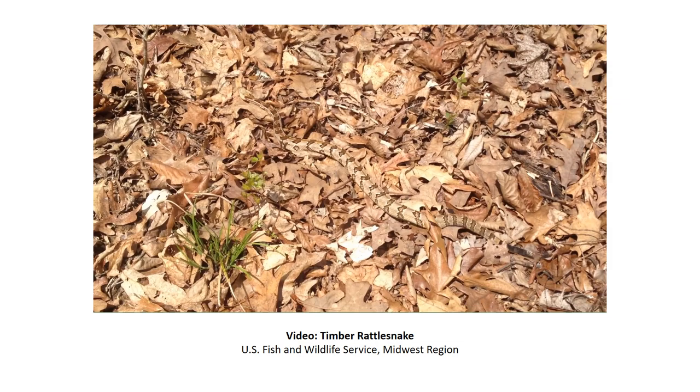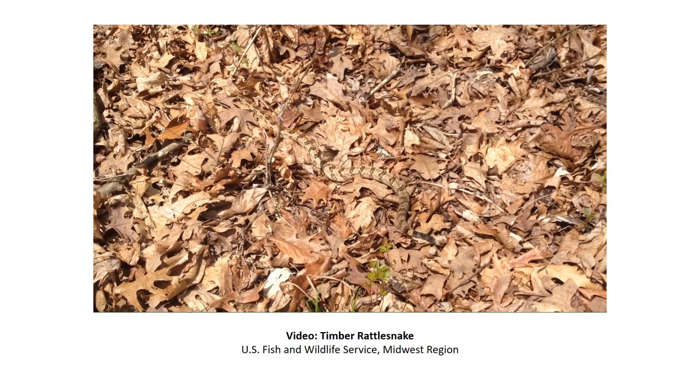How fast can you find the snake in this picture? Snakes use camouflage to hide from predators and prey — it can be difficult to spot them until they start moving, like this timber rattlesnake doing its best to get away from the photographer.